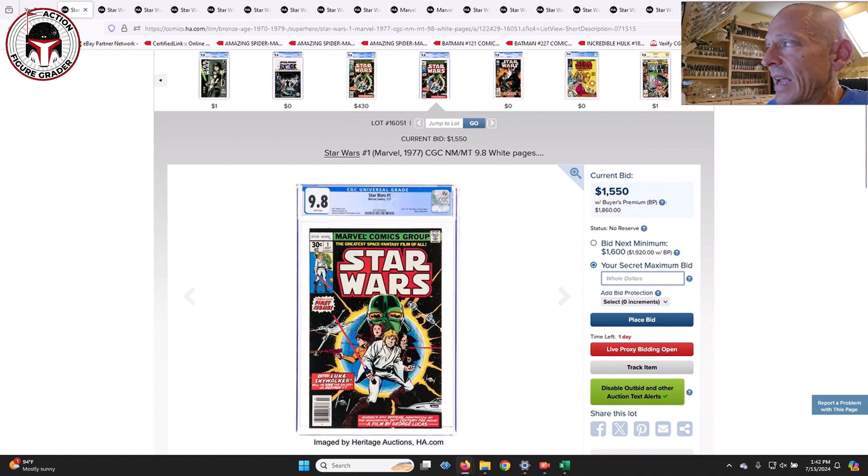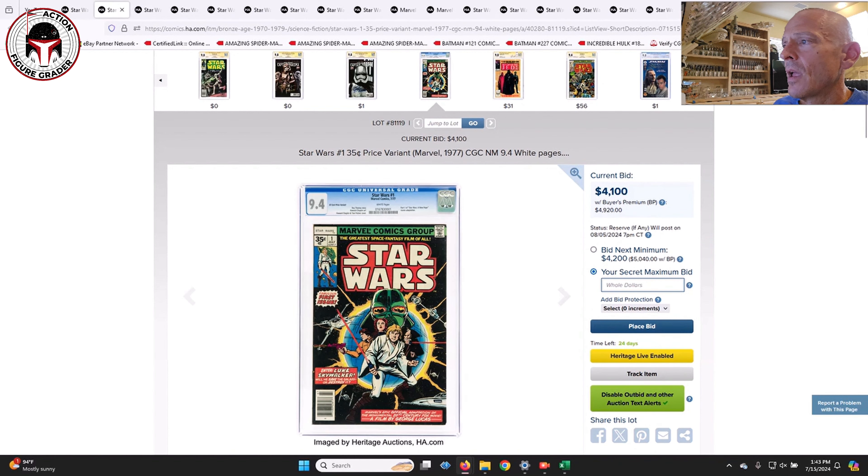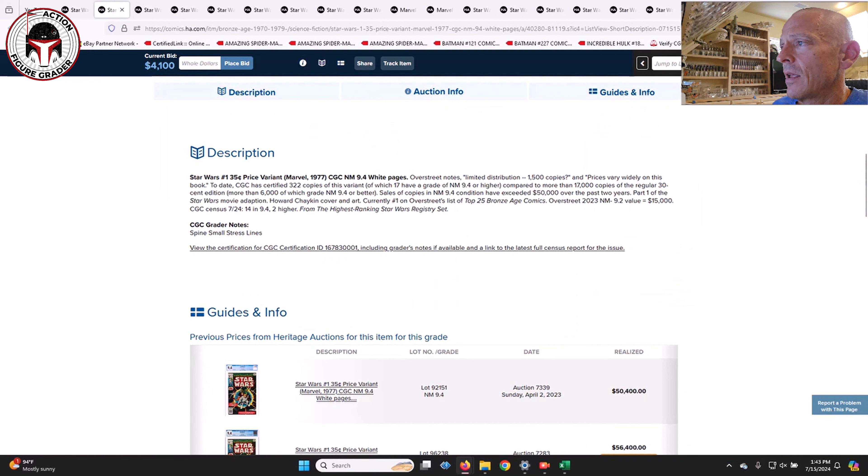This is just a standard Star Wars number one in a 9.8. We see these a lot, but there are a number of 9.8 examples for Star Wars number one in this auction — signed examples, reprints, the blank barcode, Whitman's directs. There are several different variations for Star Wars number one. Right now the current bid is at $15.50, or $18.60 after the buyer's premium.